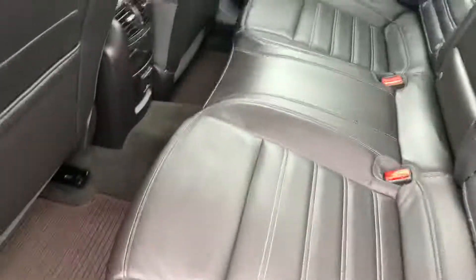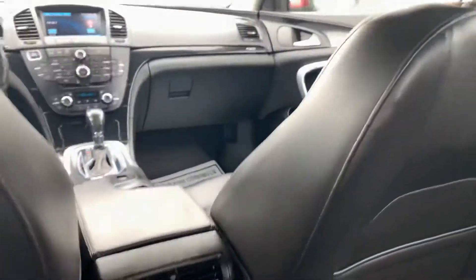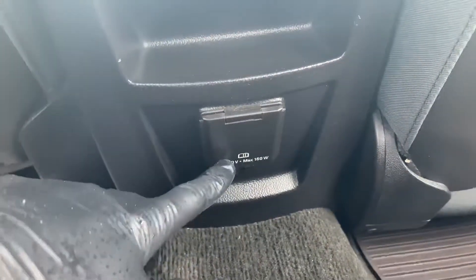I love the interior on this car — all leather interior. Very spacious back here. There are some stains on the roof. It definitely does not smell like smoke in here; I don't know if it was a smoker previously, but it smells very good. There's an outlet down here in case you need to plug something in. Nice back interior.